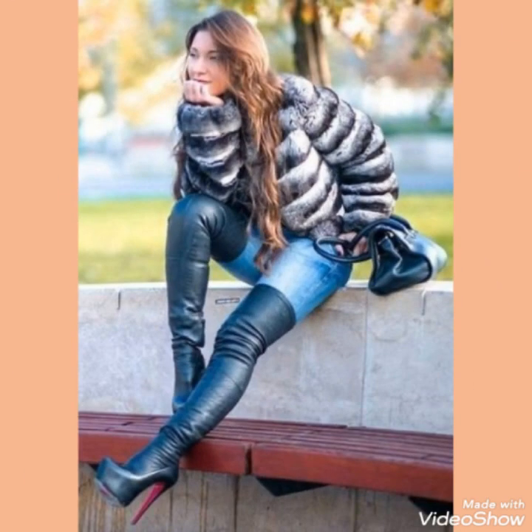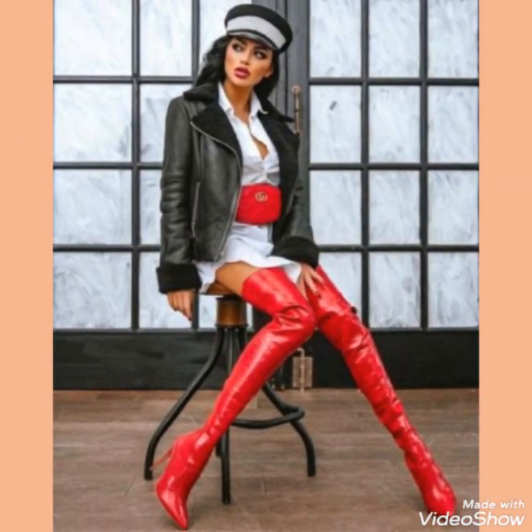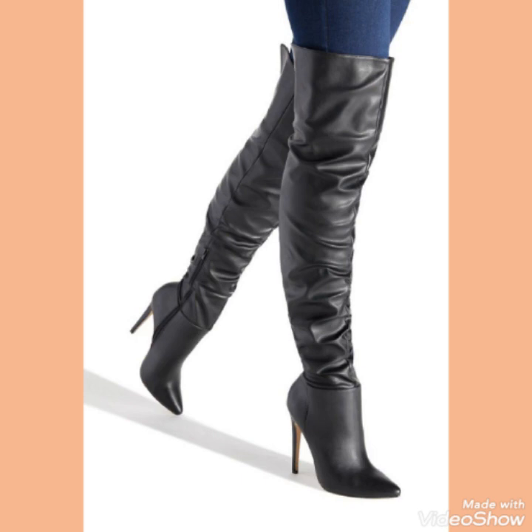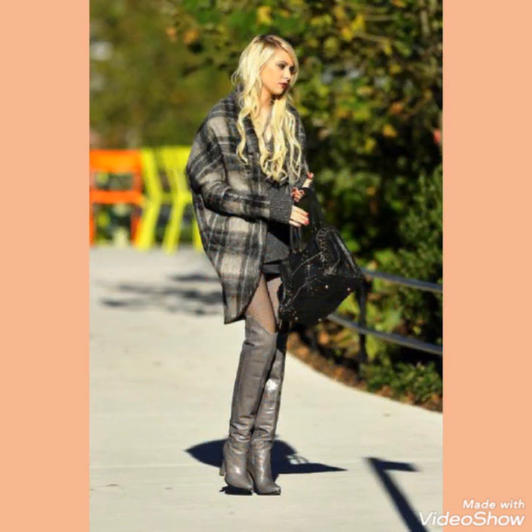Friends, if you want to buy these type of boots, I will tell you the best website from where you can buy this amazing collection of leather long boots. But before telling you the website, please like, share, and subscribe to my channel and press the bell icon for notifications of my upcoming videos.